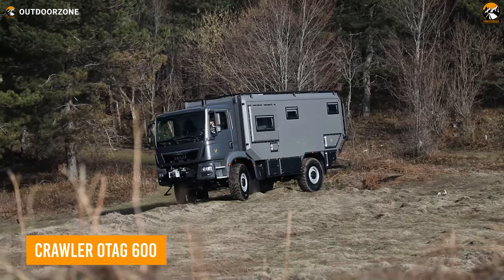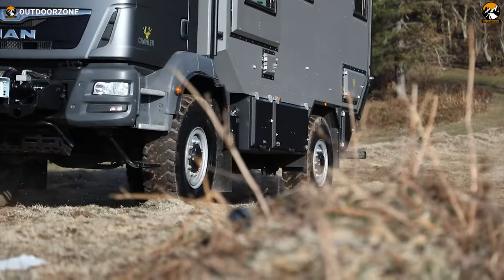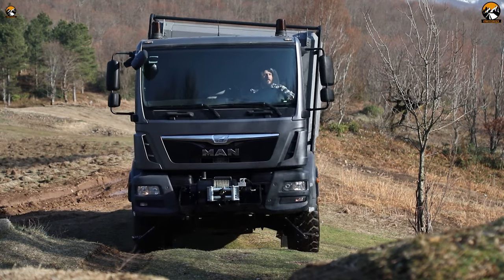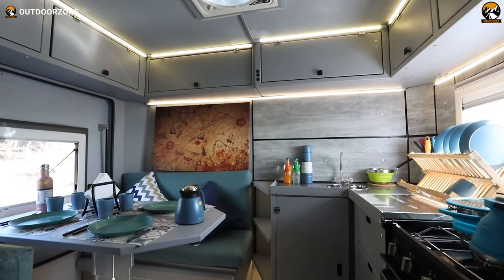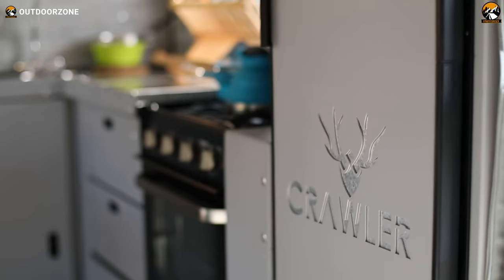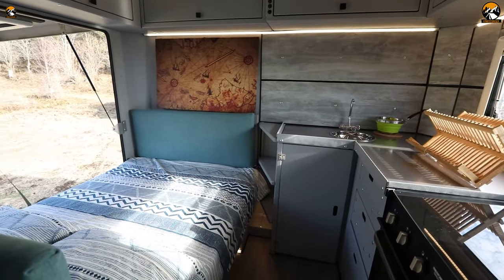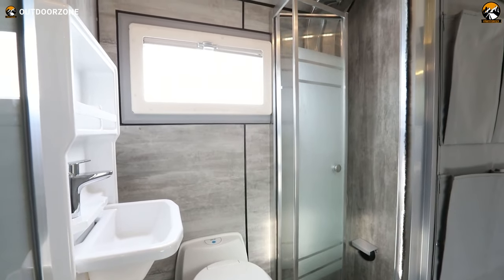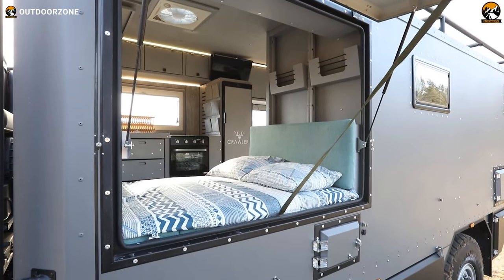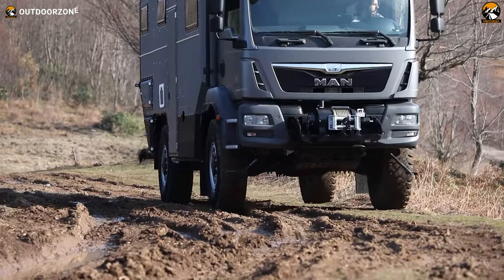Crawler OTAG 600 is an extremely rugged and capable expedition vehicle built to handle the most challenging off-road conditions. Built on a MAN TGM 18.290 chassis, it's the perfect choice for those who want to explore the most remote and inhospitable places on Earth. Inside, this Crawler OTAG 600 features a four-person adjustable dining table that provides a comfortable and spacious seating area for meals and gatherings. The home office area is pleasant and functional, providing a comfortable workspace. The L-shaped kitchen has double stoves and a faucet, providing all the necessary amenities for meal preparation. The large main bed section at the rear of the vehicle offers a comfortable and private sleeping area. Its Schmid solar panel 380W ensures that the vehicle has a constant power supply, even in remote areas.